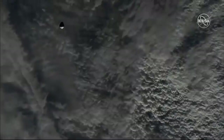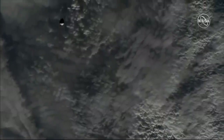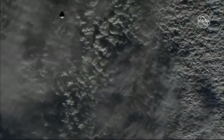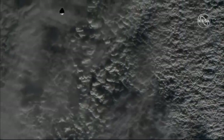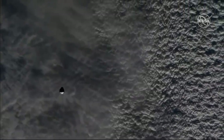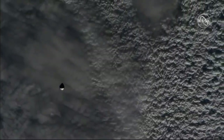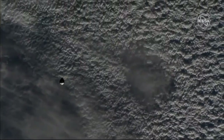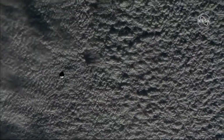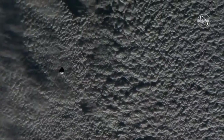Dragon has completed its approach initiation burn. We are now in integrated operations with a few more milestones to hit. In just under eight minutes, we're looking for a mid-course burn — an approach initiation mid-course burn. Not too long after that, we'll enter into the 1,000 meter range from the International Space Station.